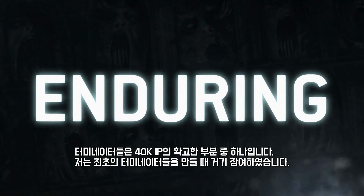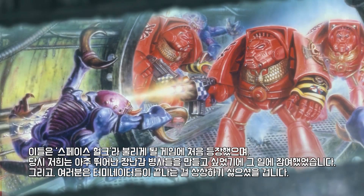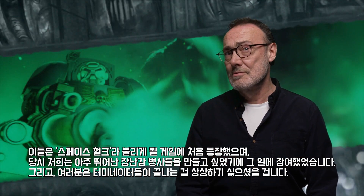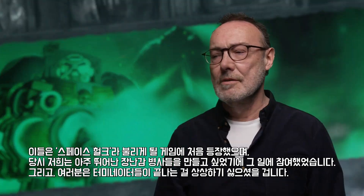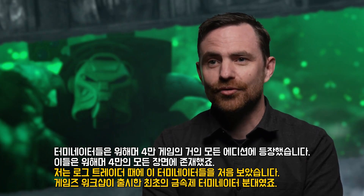Terminators are an enduring part of the 40K IP. I was around when we were doing the first ones — they were going to be for a game called Space Hulk. We did it because we just wanted to make toy soldiers and we wanted to make really good ones. You don't envisage where it's going to end up. They've appeared in almost every edition of the game and they've been in every aspect of Warhammer 40,000.